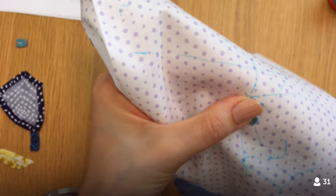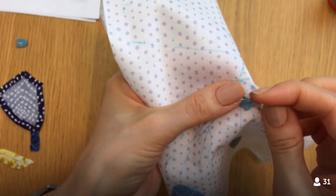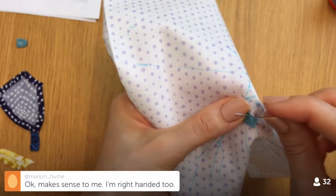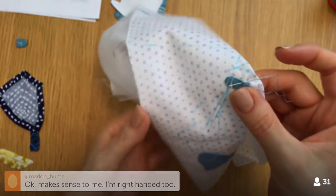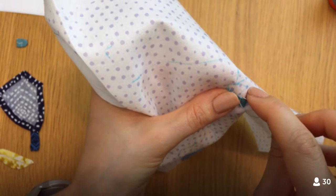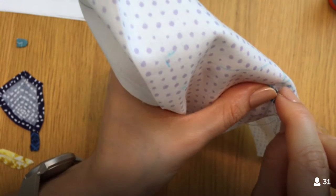I'm ending one stitch and starting the next in the same motion — going down into the background fabric and then coming back up a stitch length away into the bunny fabric. If I were left-handed I would stitch in the other direction — clockwise would be more natural. It's just the direction you're most comfortable making a forward stitch. We're moving a stitch length away with each stitch.